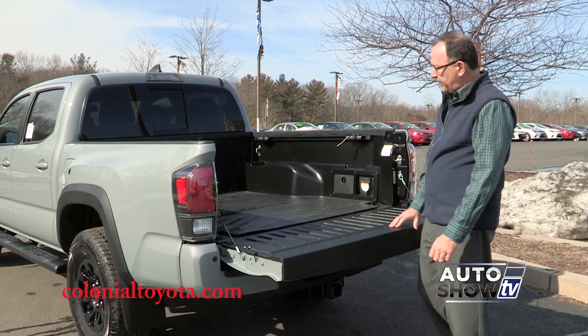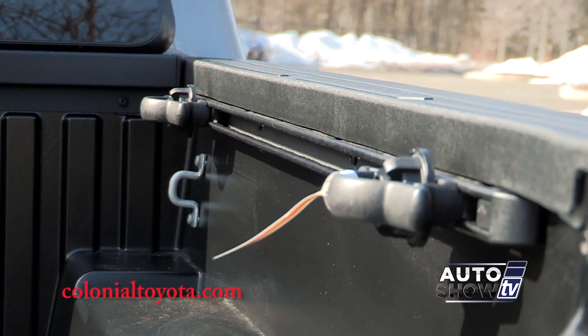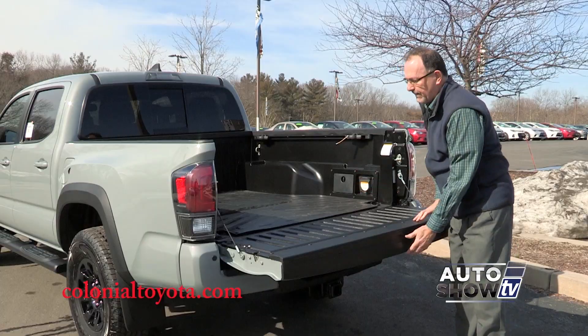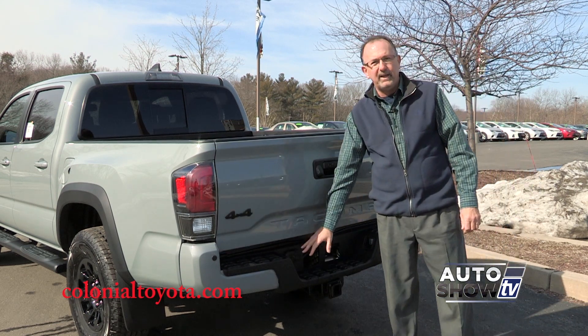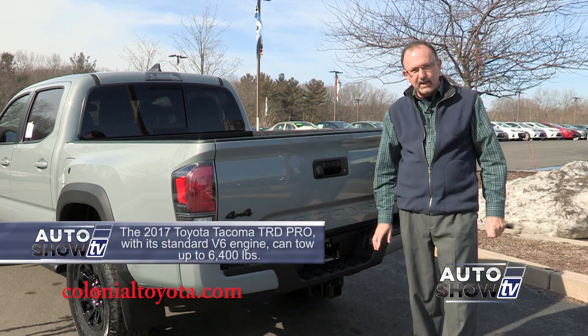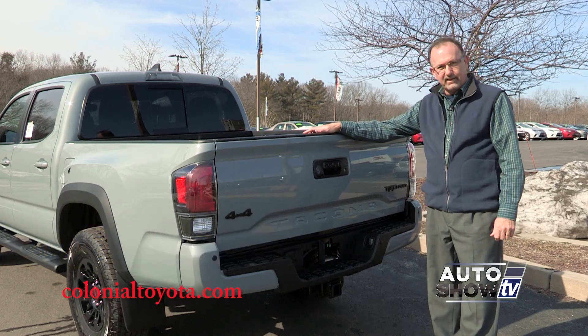The TRD Pro comes with a 5-foot cargo bed and bed liner. You've got the adjustable deck rail system, even a 120 volt outlet, which is very nice. And then you've got your class 4 trailer hitch, 4-pin and 7-pin electrical connections, sway control, and this lockable and removable tailgate.